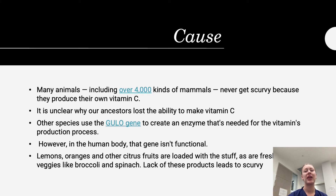As for causes, many species have a gene allowing them to produce their own vitamin C and never become deficient, but humans have lost that ability. There is the GULO gene that helps create the enzyme required for vitamin C production, but unfortunately we lack it. Therefore, we need an exogenous source of vitamin C. Lemons, oranges, other citrus fruits, and fresh green vegetables like broccoli and spinach contain vitamin C, and deficiency of those leads to low vitamin C levels.